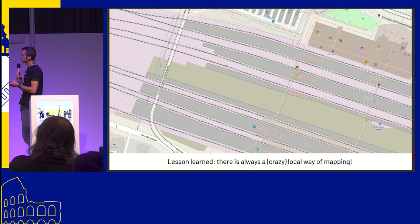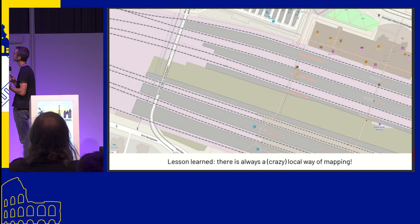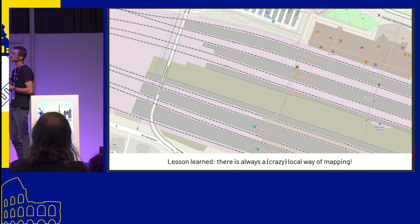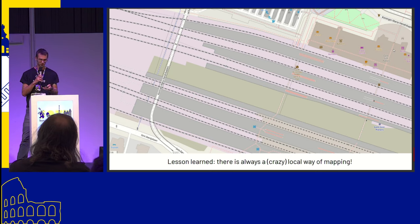One example in Ghent and Peters: the issue was that there were some footways connecting the platform, but these are private footways just between platforms for station personnel only — not for the public.